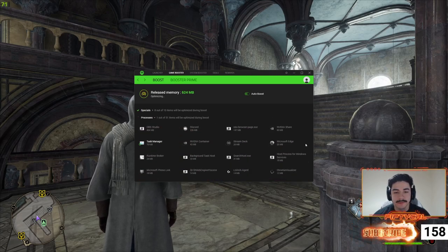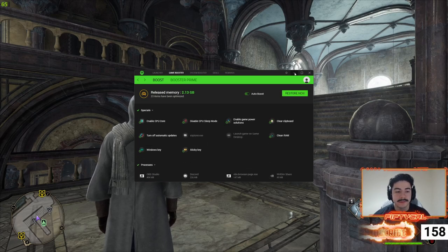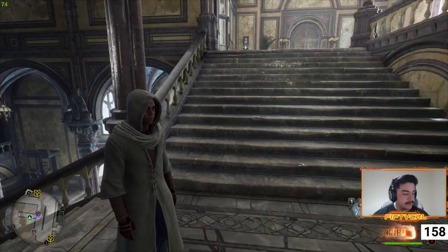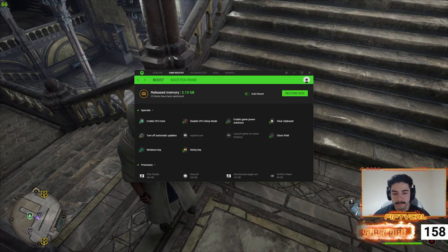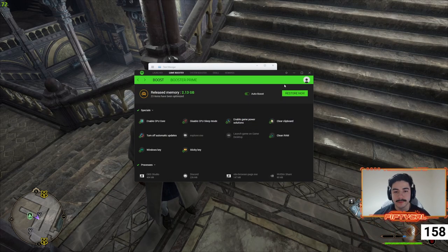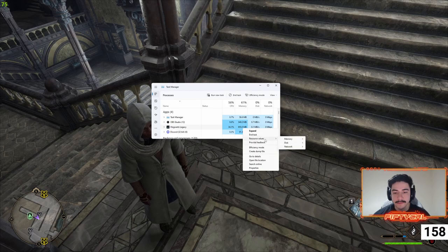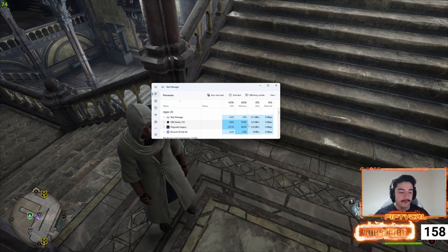I use Razer Cortex in other games as well, especially because I stream and game on the same PC — it's become one of my lifesavers. This won't be the end-all be-all to all your issues, but it will dramatically help your performance. As you can see here, Hogwarts Legacy's RAM usage dropped dramatically, and this has helped my performance with stuttering and frame drops.